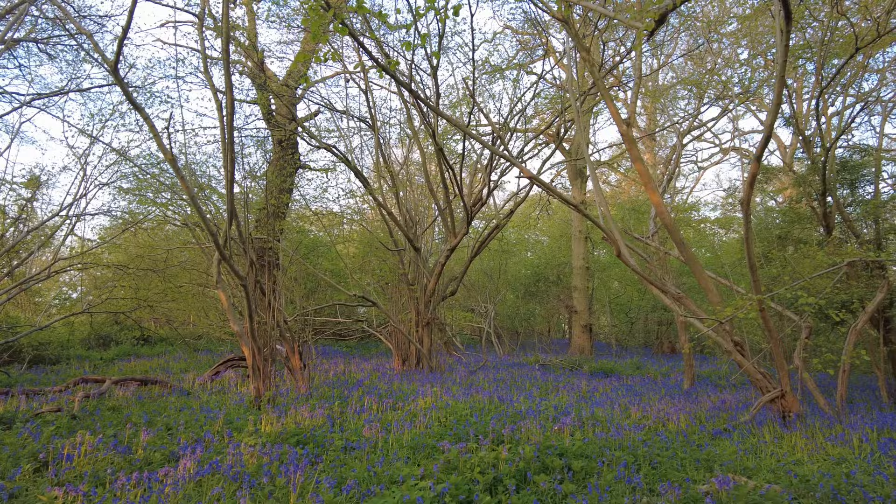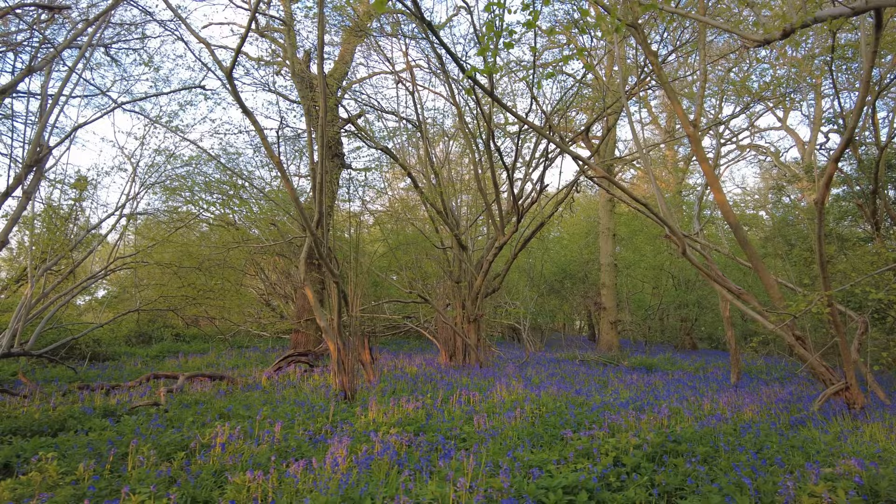Good morning and welcome back to my channel. Today I've managed to find a quite secluded, secret, maybe hidden bluebell wood quite local to me — only a few miles away — and I'm really impressed. It's a bit of a walk-in, which obviously deters a lot of people from coming to these places, but the location itself to see bluebells in this nice little wood is absolutely stunning.